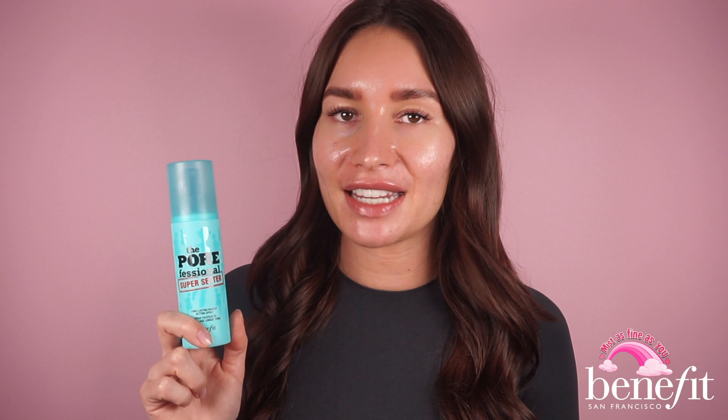But why even use setting spray and what makes Benefit's Porefessional Super Setter unique? I think we can all agree on the fact that we want our makeup to stay in place all day. I mean, we have enough concerns already and our makeup should definitely not be one.